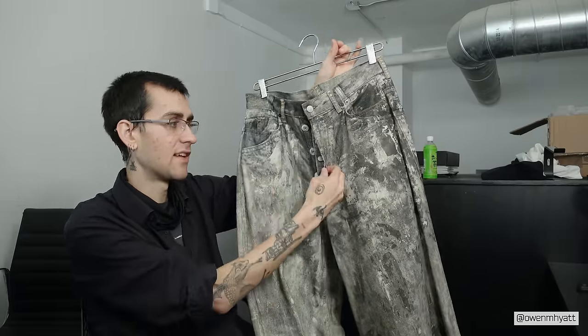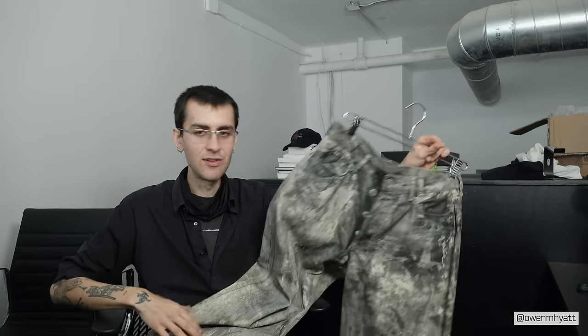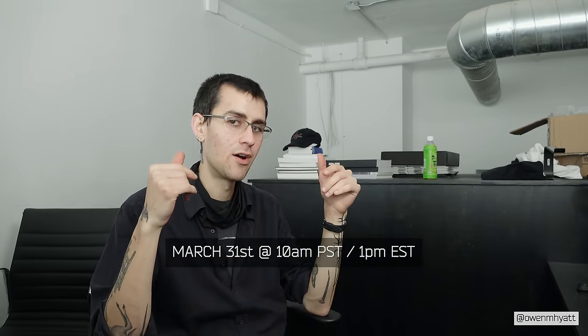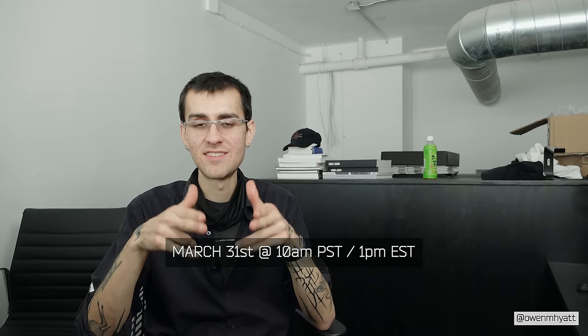That concludes it for the Acne Studios Painted Canvas Denim and that's it for the video. Thank you guys so much for watching — I really do appreciate it. Again, the Somar Peril release happens on March 31st at 10 a.m. PST, do not be late. If you enjoyed the video, drop a like, leave a comment, share with a friend, and subscribe if you haven't already. Have a good rest of your day — I'll catch you in the next one.